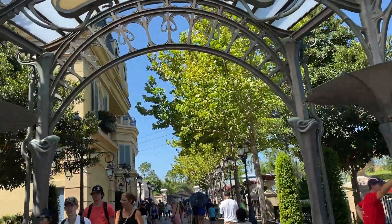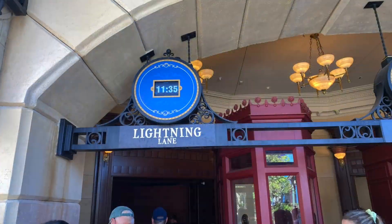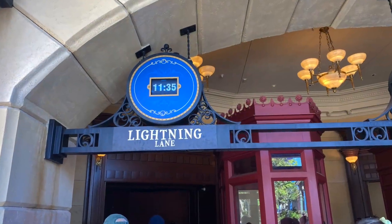Next up around the World Showcase is Remy's Ratatouille Adventure. Remy's puts you inside of the Ratatouille movie, shrinking you down to the size of a mouse. This one is sure to be a crowd pleaser for the littles in your group. Our tip here is that this is another ride you'll want to grab a lightning lane for if you've invested in Genie Plus, or you're going to want to rope drop — because it's either going to sell out or the lines are just going to get longer throughout the day.